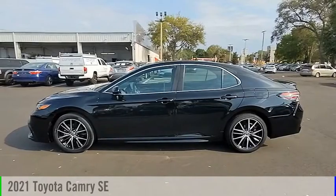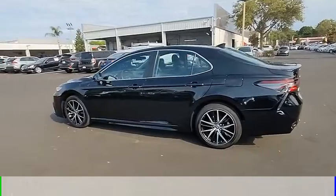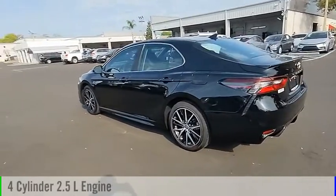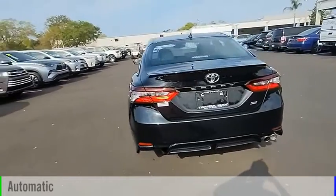We are pleased to show you the 2021 Camry. This vehicle is powered by a front-wheel drive, 4-cylinder, 2.5-liter engine, and comes with an automatic transmission.